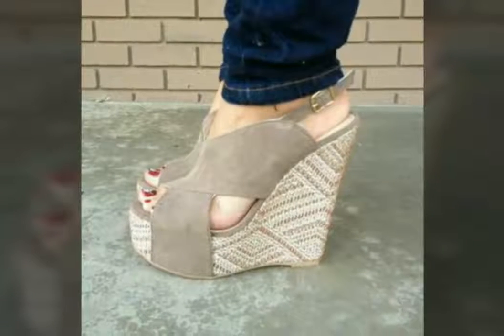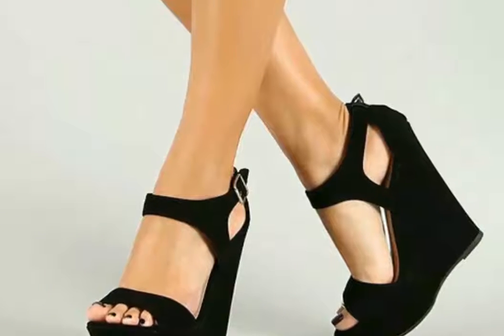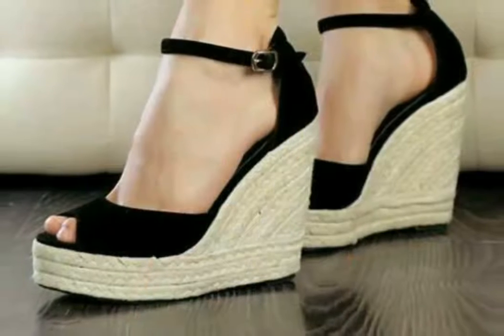You can find these types of beautiful formal wear shoes in different colors as well. Whatever your favorite color or whatever your dress color, you can find a match. All designs are very beautiful and very attractive.